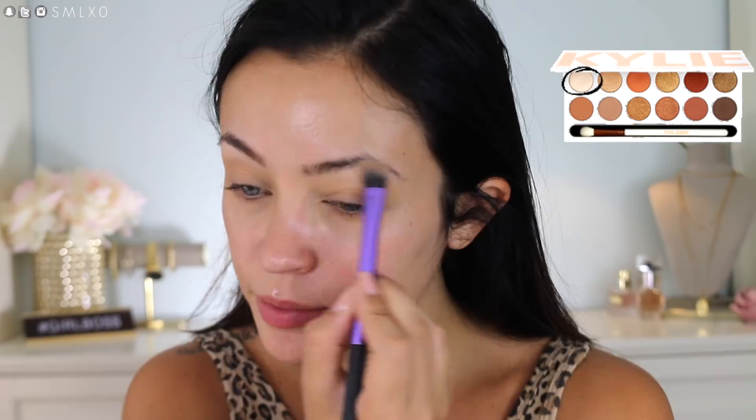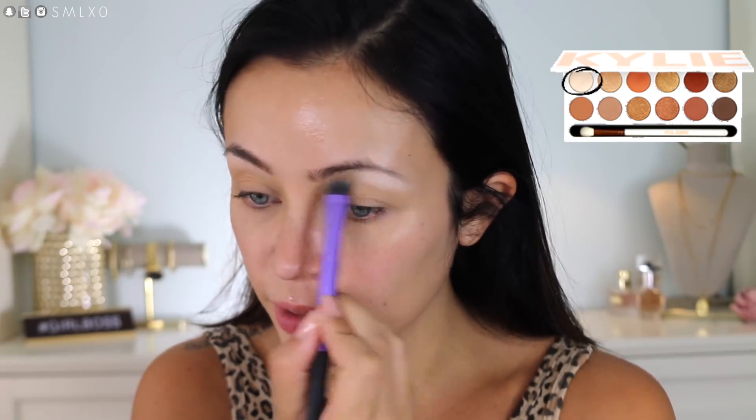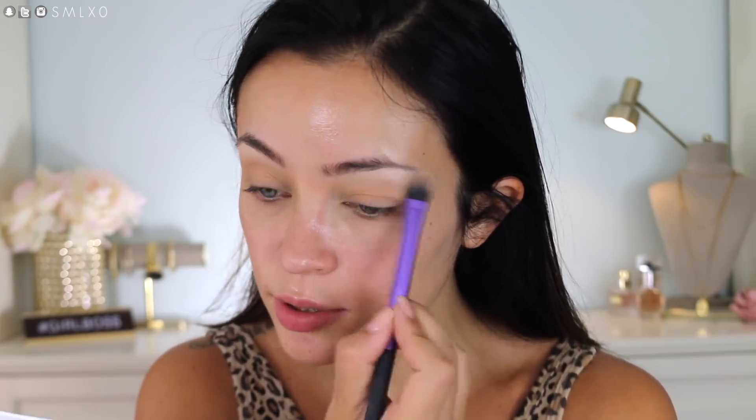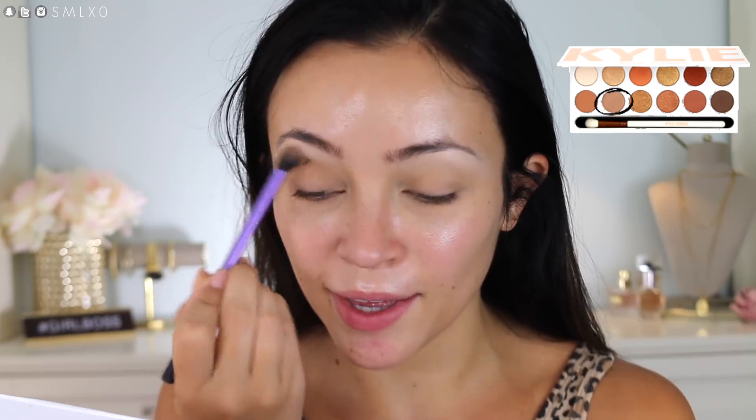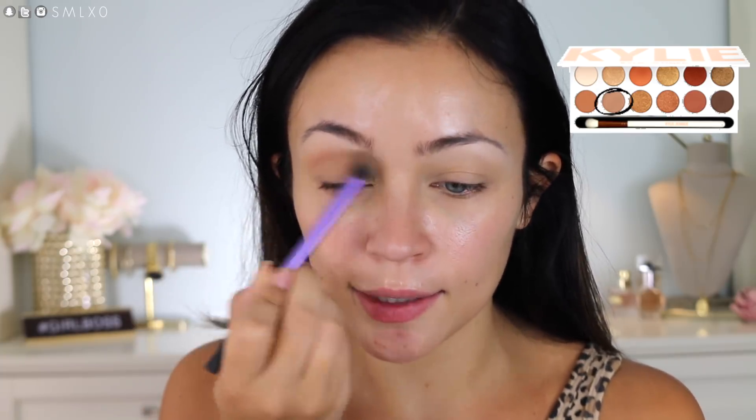I haven't used this before so I'm just going to be doing a little get-ready-with-me using all new stuff — feel free to follow along. Next I'm going in with Bronzite. Anyway, I wanted to get on here because I feel like YouTube is literally going insane lately.